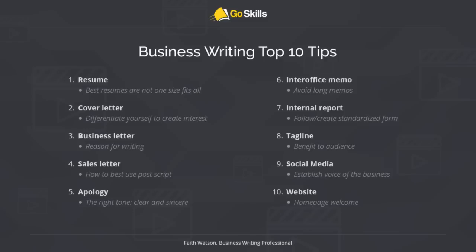Let's move on to the tips I have to share with you today. They come from a full range of business writing applications — we're going to cover pretty broad ground. There are lots of needs for proper and effective written communications in the professional environment. We have some tried and true advice to touch on today, including personal business writing like your resume, where our tip is that the best resumes are not one size fits all. We'll also cover the cover letter and how to differentiate yourself.